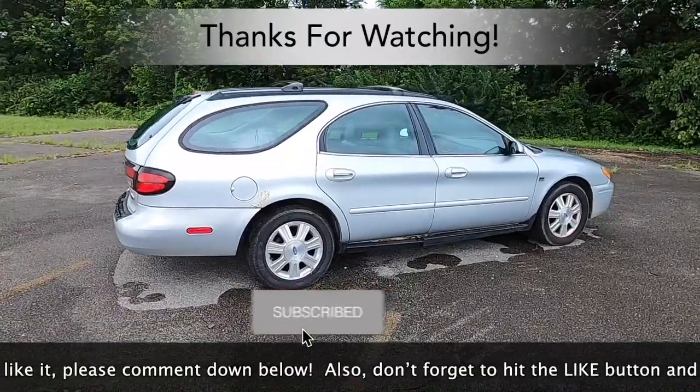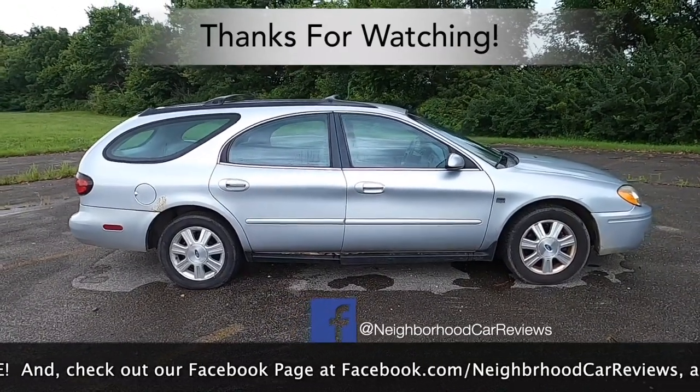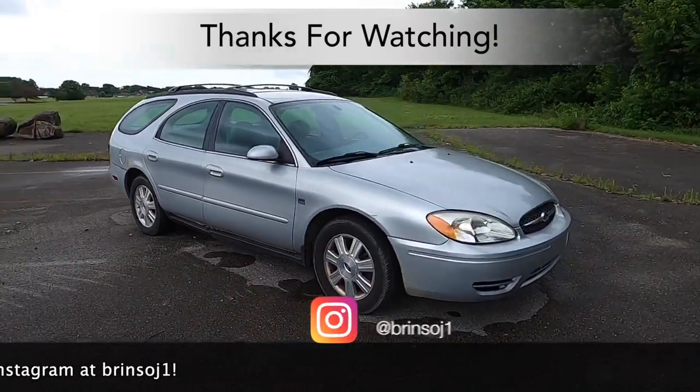And there we have it for this Wagon Wednesday. If you liked this video, please comment down below. Don't forget to like and subscribe, and check us out on both Facebook and Instagram. As always, thank you for watching.